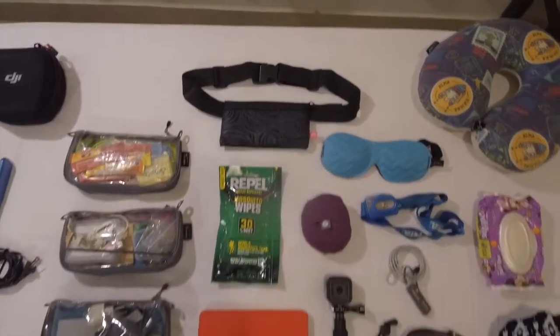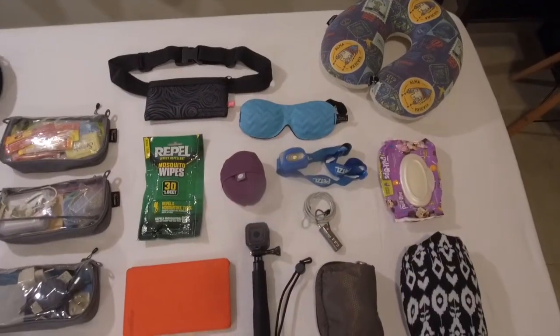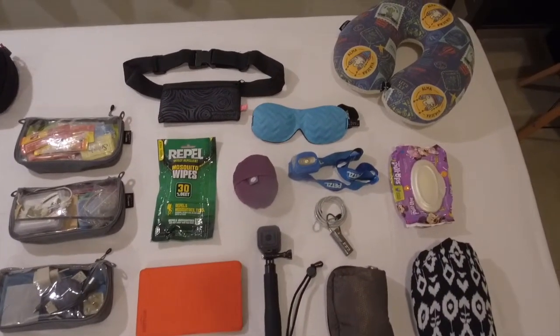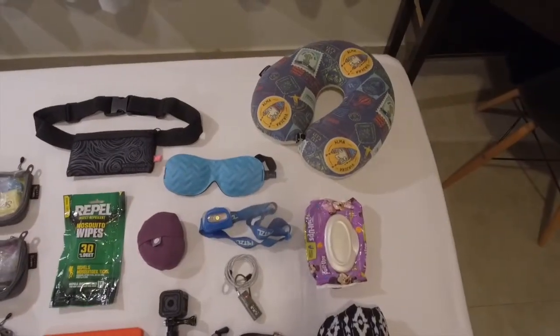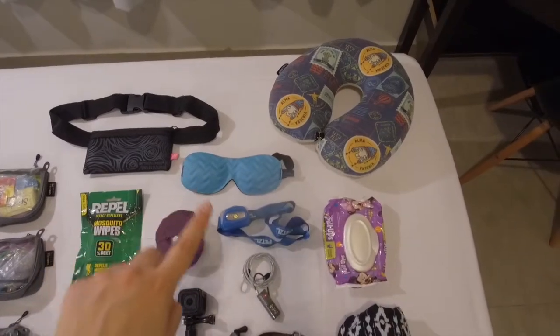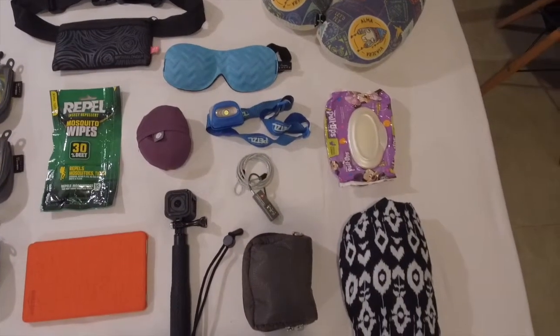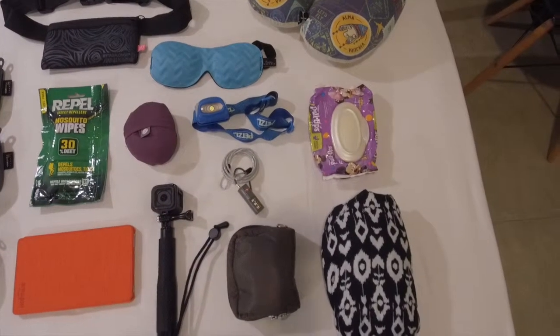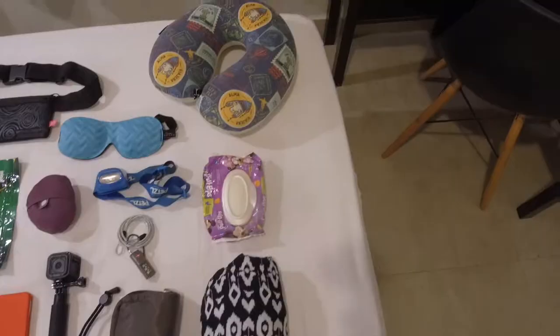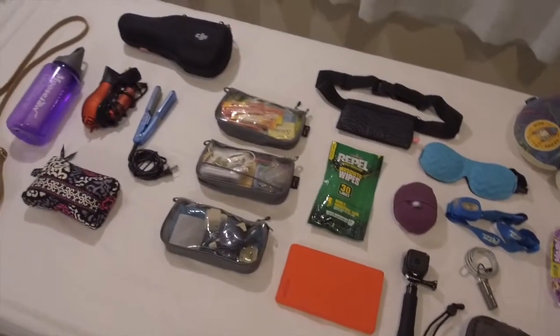The glorious fanny pack of course. Some bug spray wipes, Kindle, GoPro, and a reusable bag that was great just to stuff groceries or laundry or whatever I needed into. My neck pillow — I had to buy that on the trip because mine broke on my flight down here — my eye mask, headlamp, a little locking cable which was fantastic for all the times I had to leave my luggage in kind of sketchy places, GoPro accessories, wet wipes. All these things were super useful during the trip and I was really happy I packed all of them.